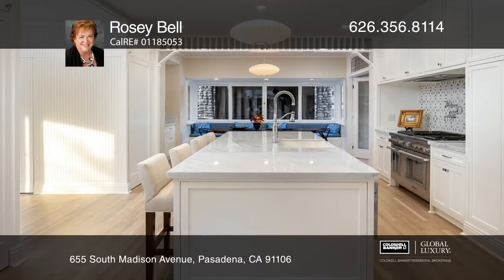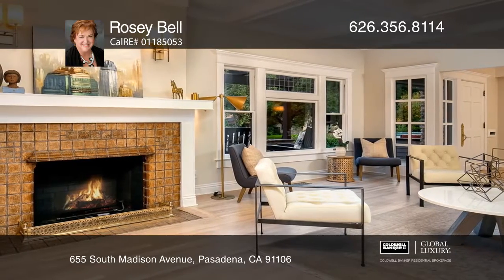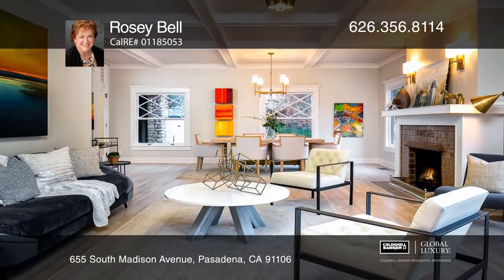The open kitchen has an eat-in area and attached family room. The living room features a historic batch holder, fireplace, and dining area.